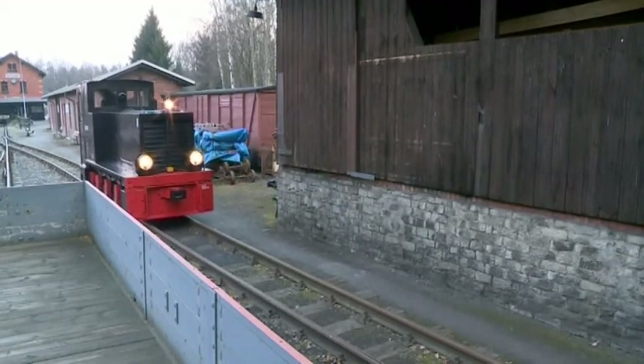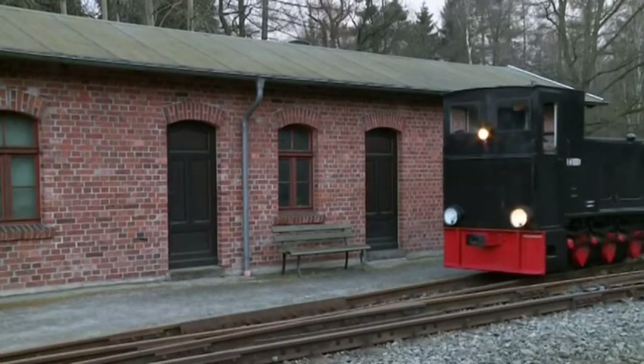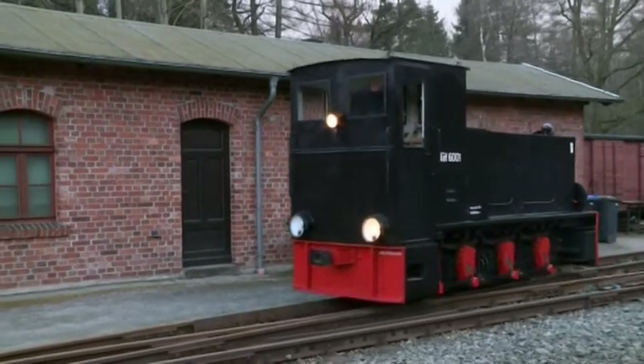We also plan to offer special journeys with a passenger car once a year on this particular line, which are to attract fans of our locomotive. It is always called Journey into Spring by us.